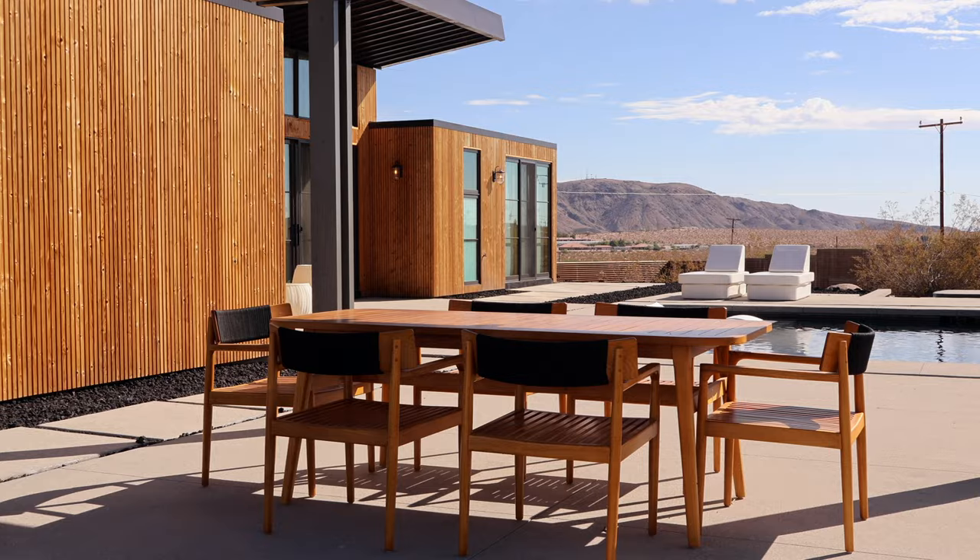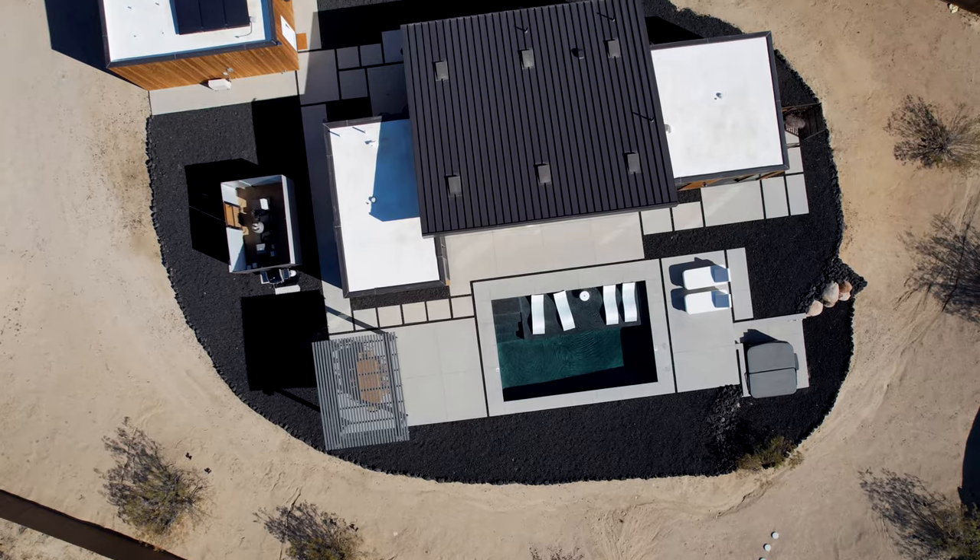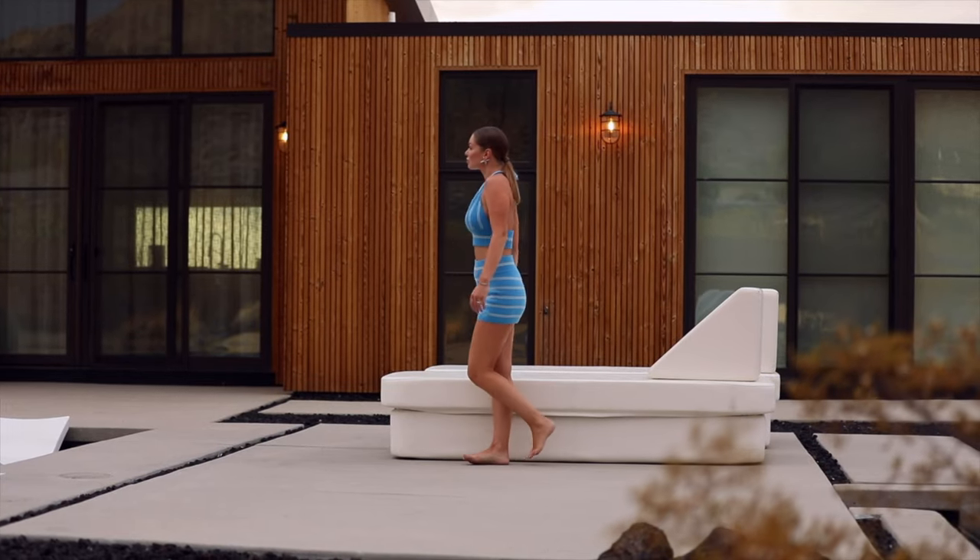The outdoor area features a full-size thick dining table, barbecue grill, outdoor couches, and luxury French daybeds.